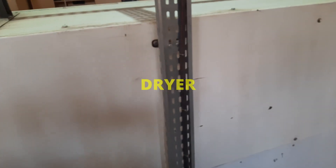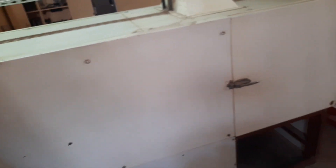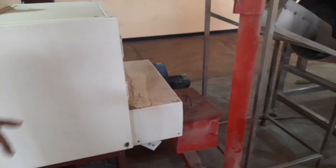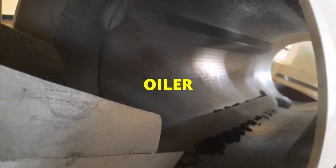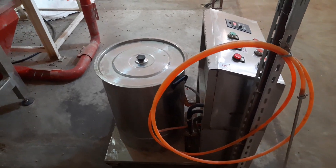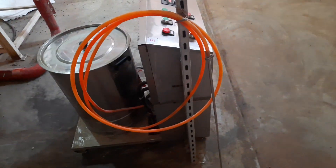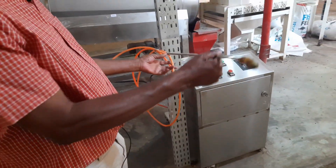From the extruder it goes into the dryer where we do the drying. Then we inject oil onto the fish feed. We put vegetable oil — this is the container for the vegetable oil — and we spray it onto the feed using this sprayer.